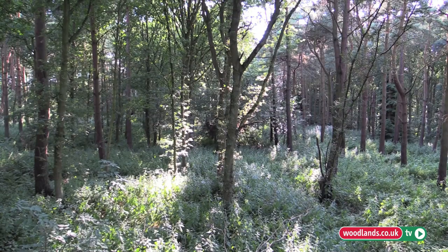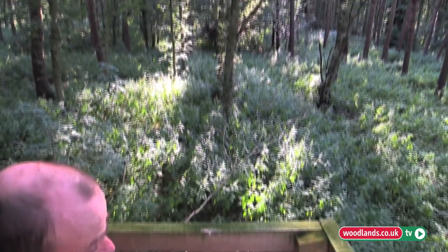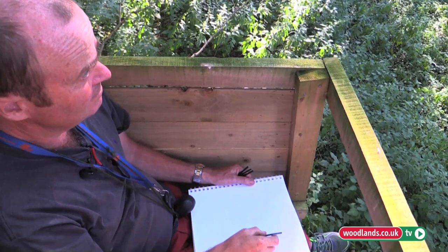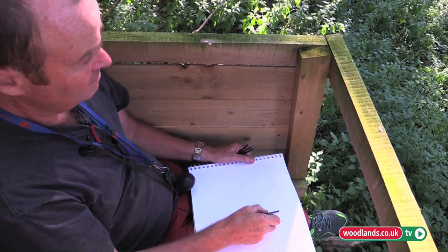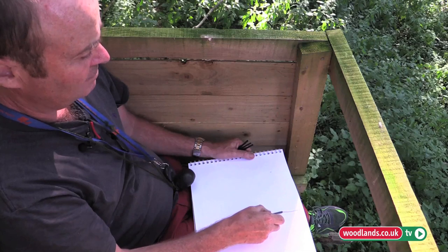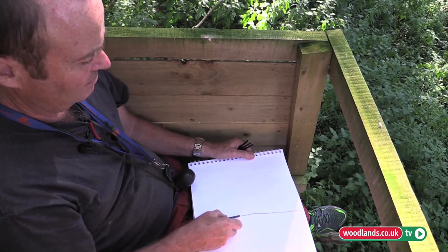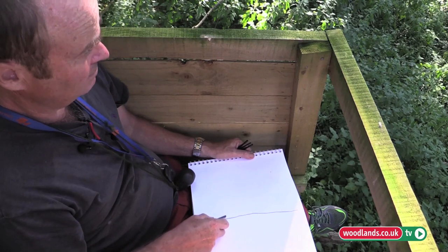The woodland that we're in at the moment is more or less a mature plantation that probably will be clear felled in the next five to ten years. But sitting up in these high chairs, you only need a good purpose, and nature provides that purpose for you — just seeing the deer. You don't need to kill them.